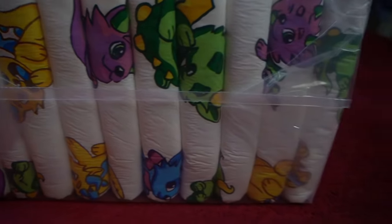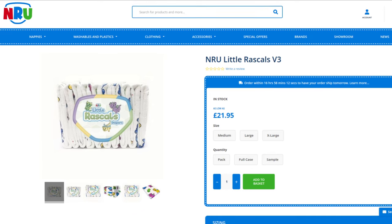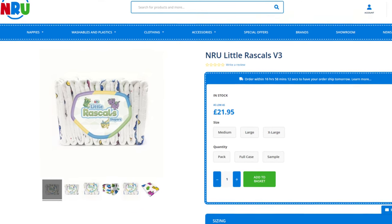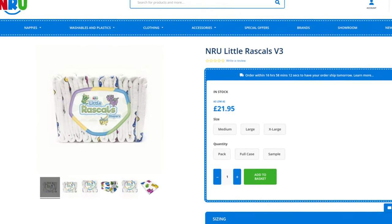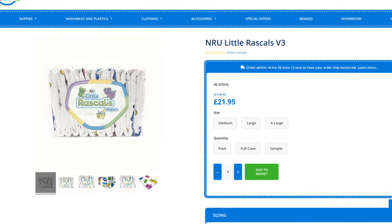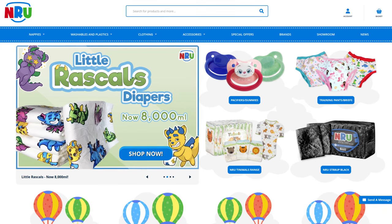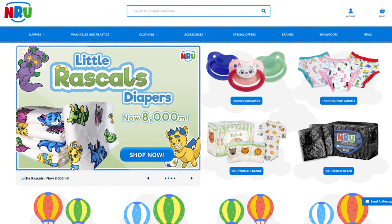Manufacturer NRU recently launched the new third version relatively quietly. Unlike other diaper manufacturers, there is no blog where new products are announced. Although there is social media, the new diaper was not presented there either. The only information about the new diaper is on the homepage of the company's own online store in the rotating images.